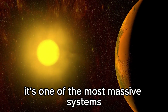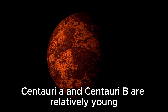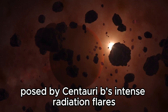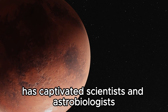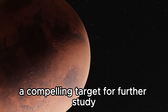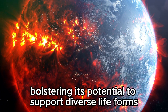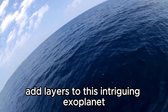Centauri B is a young binary system with stars orbiting a common center located approximately 325 light-years away. It's one of the most massive systems known to host a planet. The two stars, Centauri A and Centauri B, are relatively young, around 15 million years old compared to our sun's 4.5 billion years. Despite challenges posed by Centauri B's intense radiation flares, its potential to host a life-conducive environment has captivated scientists and astrobiologists. The prospect of liquid water and its position in the habitable zone make Proxima Centauri B a compelling target for further study.